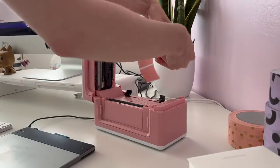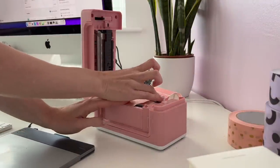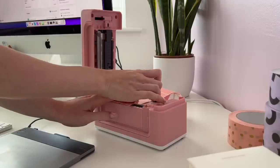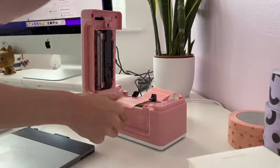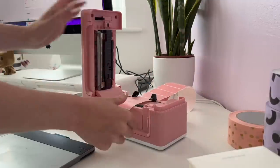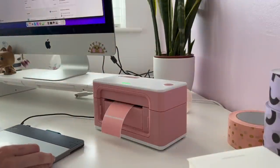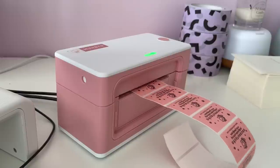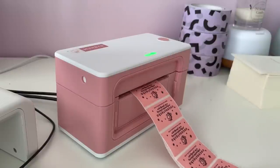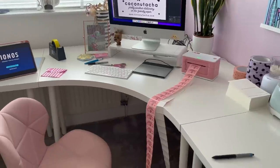Then it was on to making more labels using my kindly gifted Munbyn printer. This is how I print my labels — just so I can add a bit of branding to all my stationery. All these stickers have my logo on them. The printer is really easy to set up, and it's just nice to make sure that no matter who buys my stationery, my planners, or my desk pads, if they flip it over and look on the back, they'll see my website details. It's super easy.